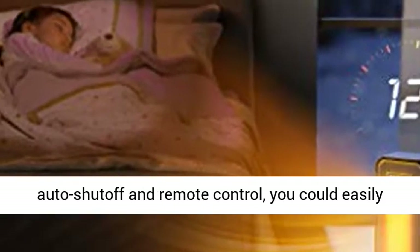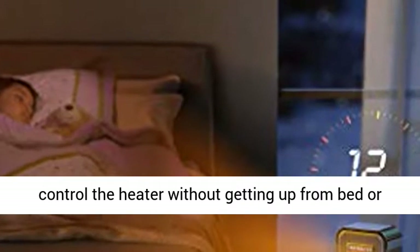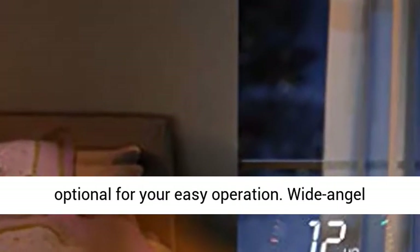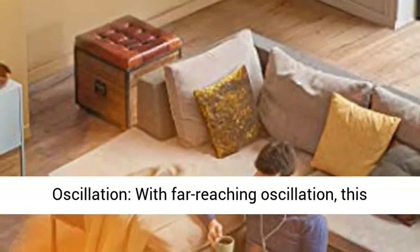Easy control for comfort. Featured with a 12-hour timer with auto shutoff and remote control, you could easily control the heater without getting up from bed or sofa. LED display and touch control is also optional for your easy operation.